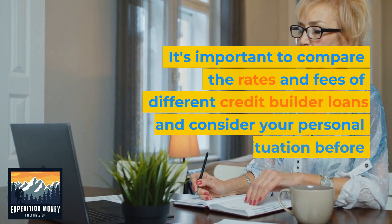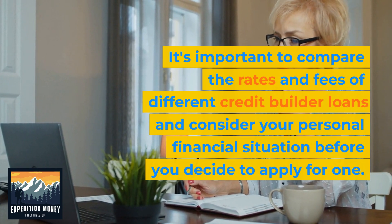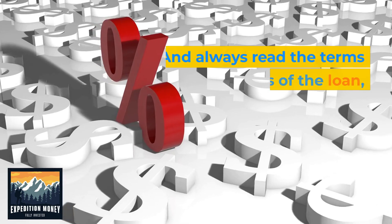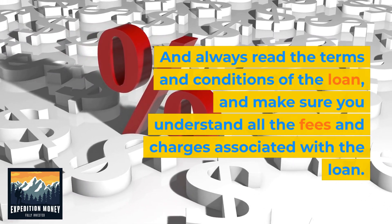It's important to compare the rates and fees of different credit builder loans and consider your personal financial situation before you decide to apply for one. Always read the terms and conditions of the loan and make sure you understand all the fees and charges associated with the loan.